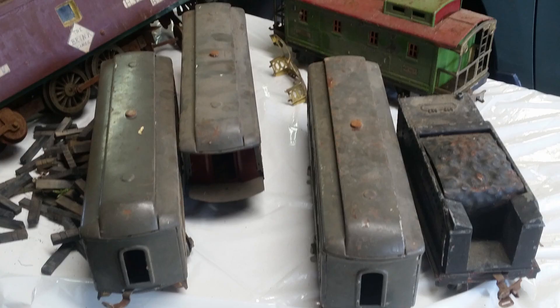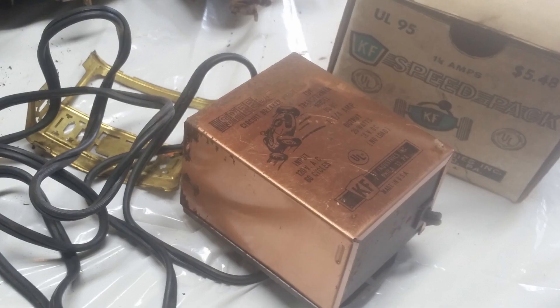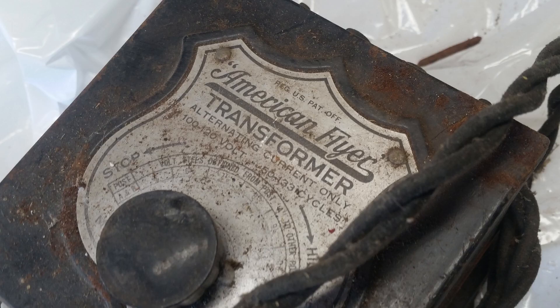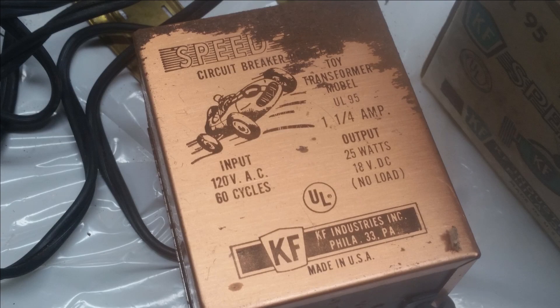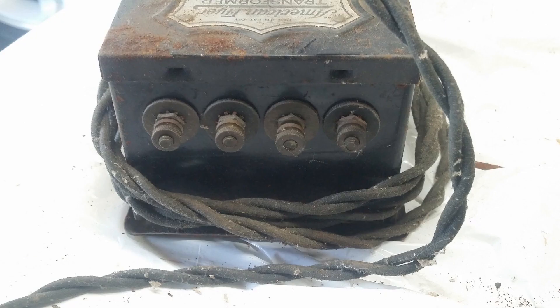Lastly were these two controllers — one from American Flyer, a rival brand, and a race car controller, which had some severe rusting. It's crazy to see how fragile the cables were back in the day. If some type of rodent came and chewed through this in one bite, you'd be up the creek.